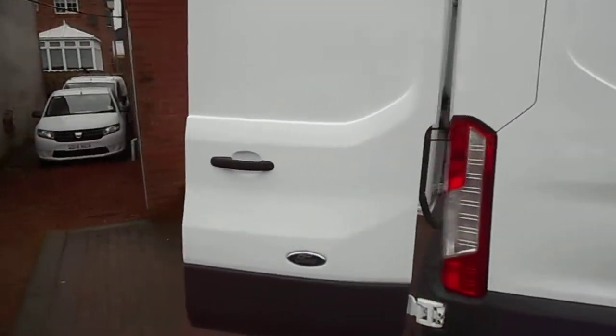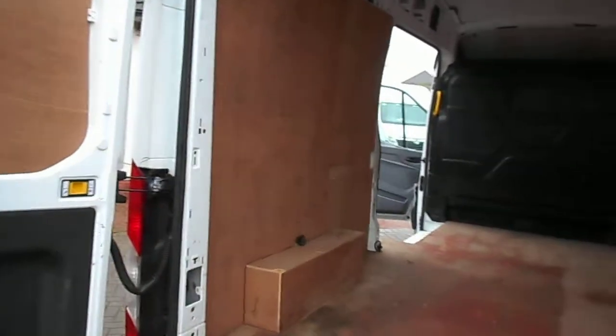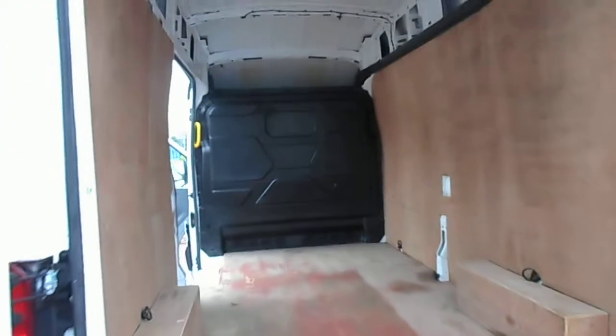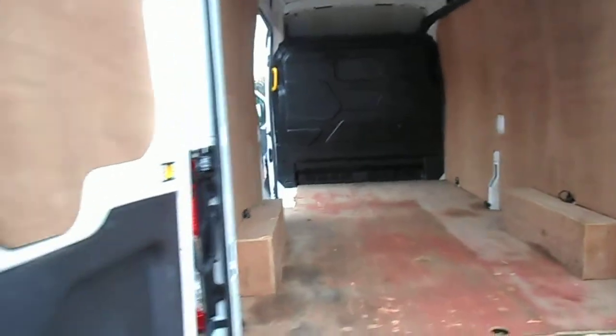And a quick look here in the back — I'll just show you that it's fully ply lined. It is all the original ply lining, so it does have some marks and bits and bobs on it, but it's all in good condition. Steel bulkhead there, big rear step at the back, and the side loading door.